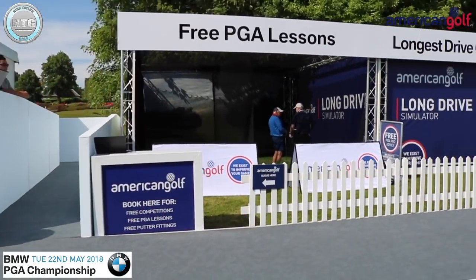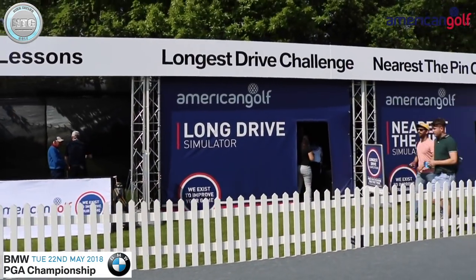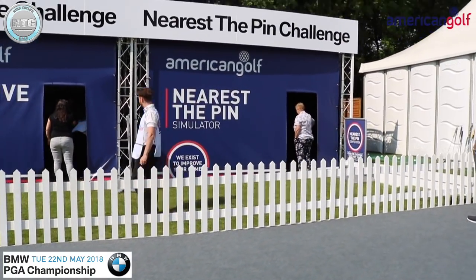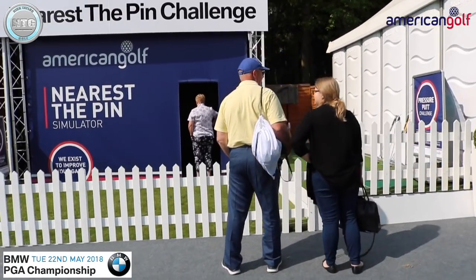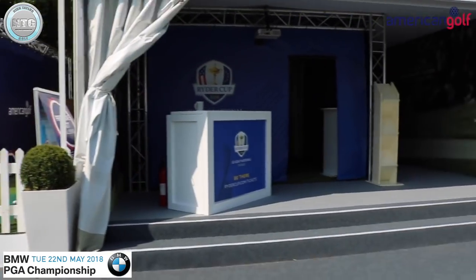We're also holding challenges — we've got a longest drive, nearest the pin, and then the famous pressure putt challenge down at the end there, which we'll have a look at later. We'll try and get some challenges going on today.